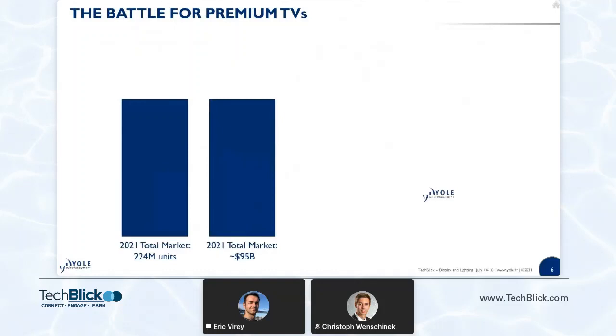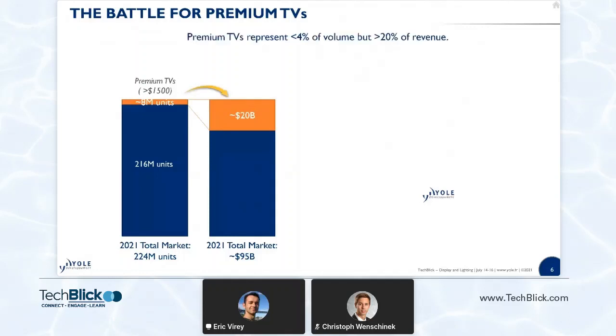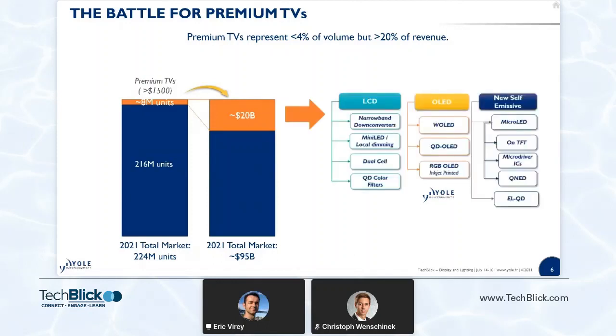Looking closer at the structure of this market, we estimate that in 2021 there will be about 224 million TVs sold. Out of those, about 8 million will be what we consider premium TVs — those that sell for more than $1,500. Those 8 million TVs will capture about $20 billion, or about one-fifth of the market. So the premium TV market represents less than 4% of the volume but more than 20% of the revenue. This is where the battle is for new emerging TV technologies. Don't forget that more than 75% of TVs sell for less than $600, and close to one-third sell for less than $200, which means LCD, because it's so cheap, is not going to go anywhere anytime soon.